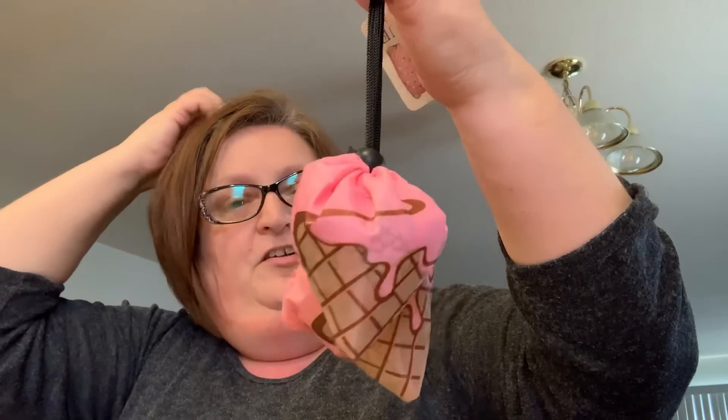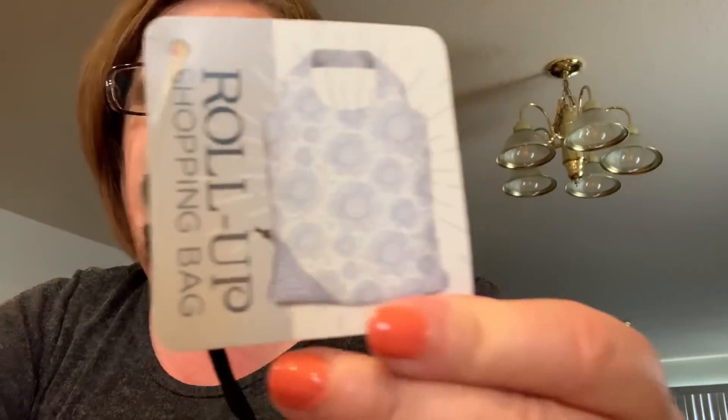This one has an ice cream cone design on the corner, and you just fold it back up and pull the little toggle and it's back to its compact form. I got three of these total — one for me, the ice cream cone one for Trenton, and one for Tyler. He wouldn't carry it himself but I said I'd carry his stuff in it.